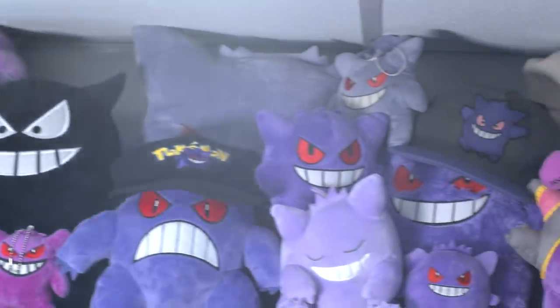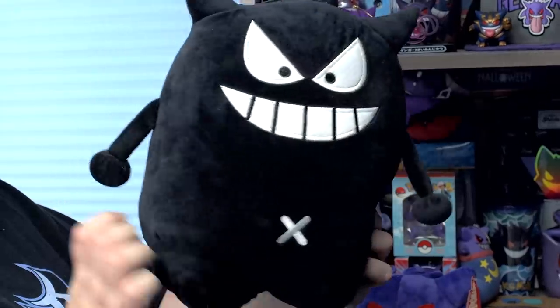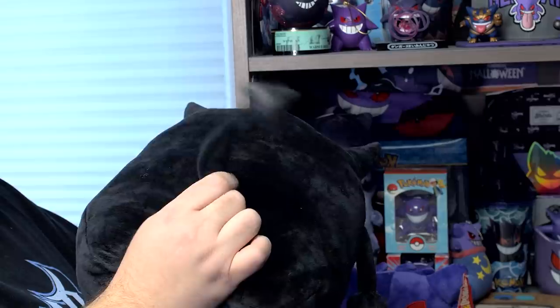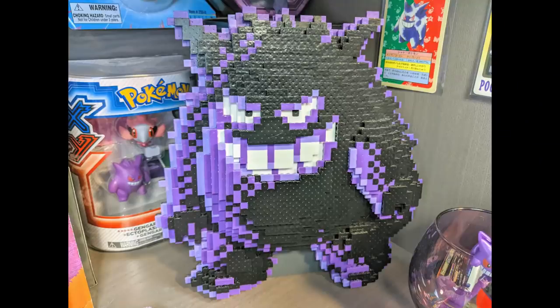People seem to really love this stupid black Gengar with an X on its tummy. It's just a knockoff. There's a red one called the Red Devil Gengar, but this is the black version. It kind of reminds me of the original game sprite, but kind of brought to life.